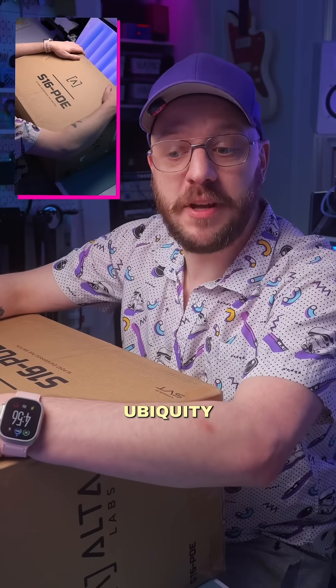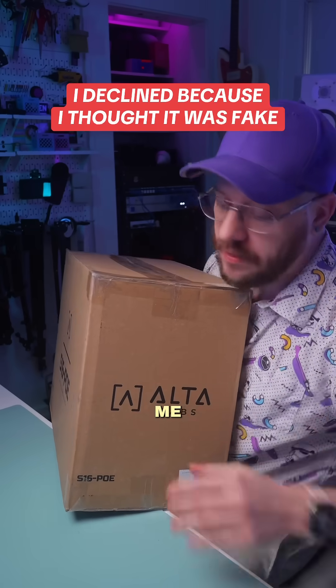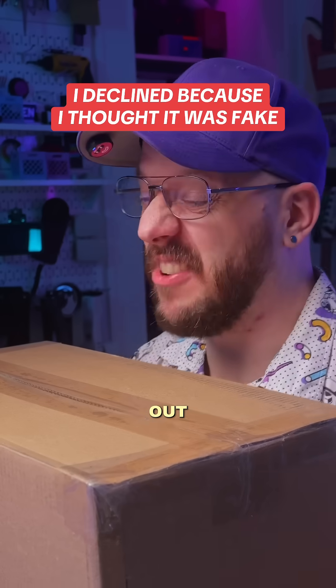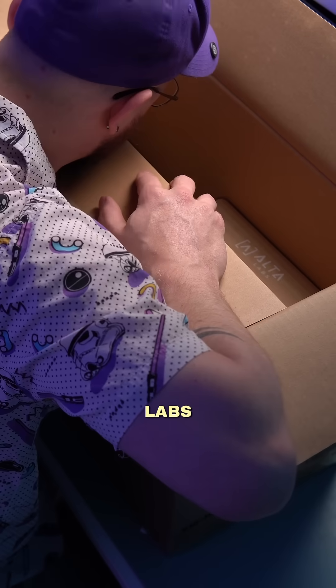It's time for me to step outside of my comfort zone and try some new things. When this brand first reached out to me like three years ago, I was sketched out and I didn't give them the benefit of the doubt. Fast forward three years, they have done amazing things in such a short amount of time. Alta Labs, their name is.